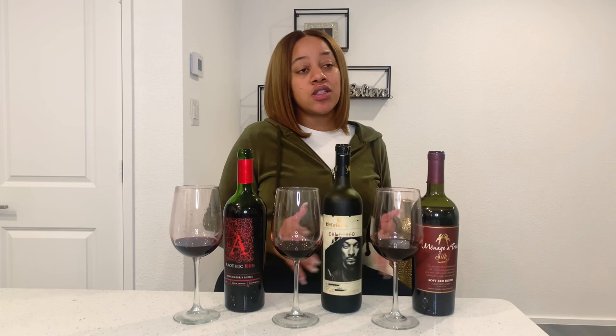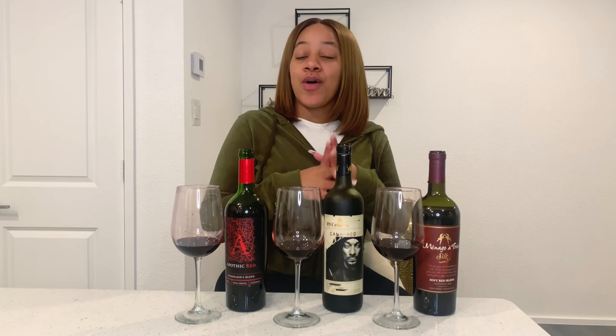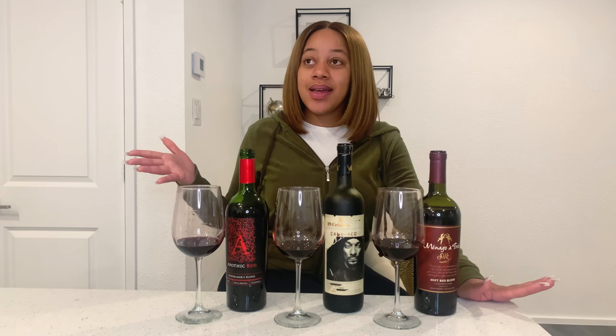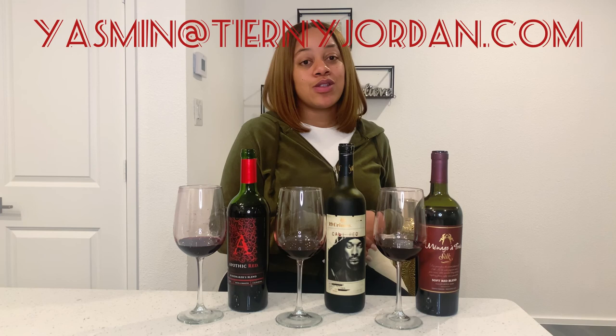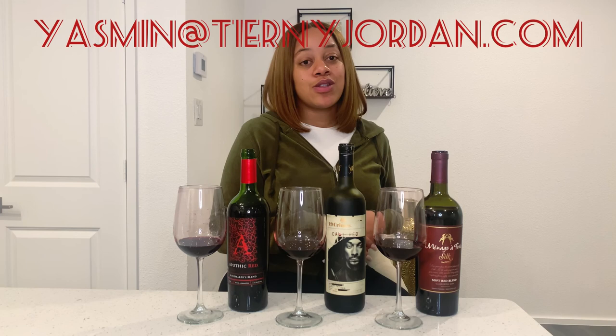All three wines can be purchased locally if you're in the United States. I don't think they sell 19 Crimes in Utah, but you can order it on their website — I will post the links down below. These are my recommendations. I hope you guys come back to my channel to watch more wine videos. Give it a like, a thumbs up, share if you want to, comment if you have time, and subscribe to my channel. I am a real estate agent in the DFW area — check out my real estate videos and my information will be below. Thank you guys for watching and I hope you have a great day. Bye bye!